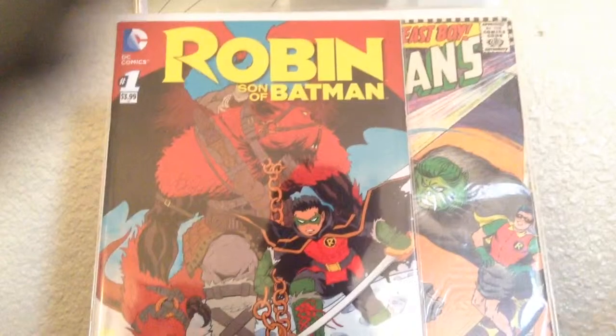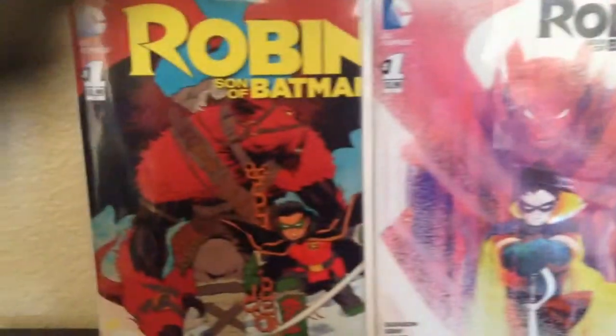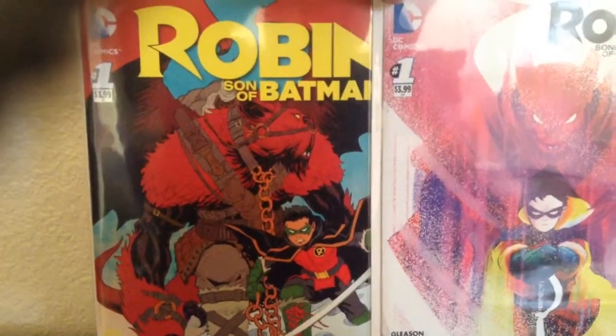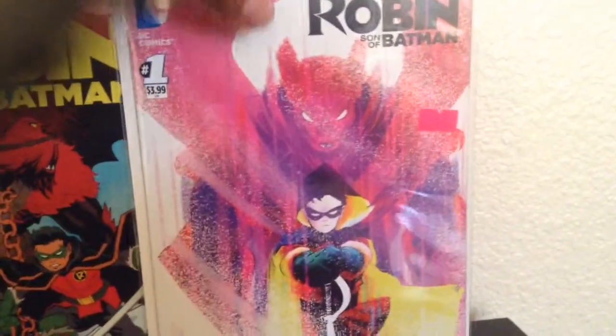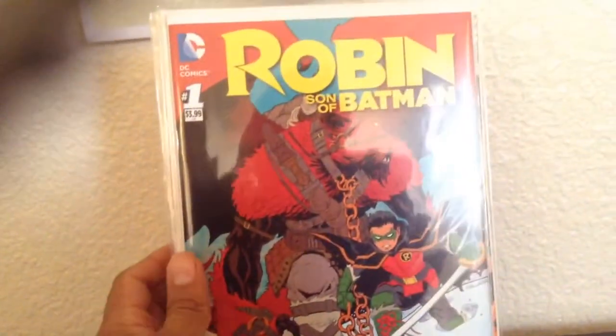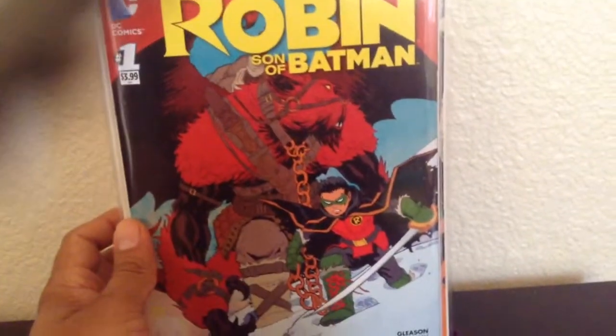These two I picked up for about $12 — Robin, Son of Batman number 1 and the variant. I won the listing on eBay. Pretty much I just wanted it because of this cover, but I figured I might as well get both. I didn't end up getting the San Diego Comic-Con variant, just because it was black and white only, and black and whites don't really do it for me all the time. But this one looked pretty cool.